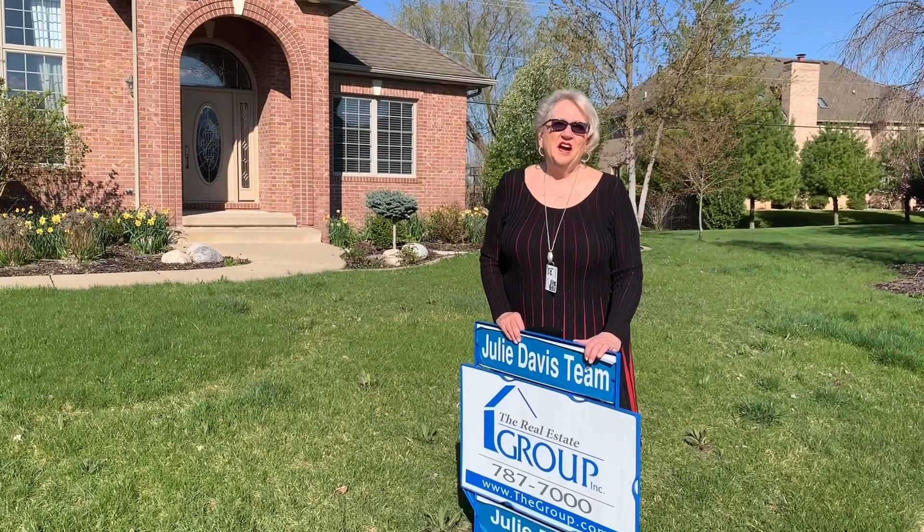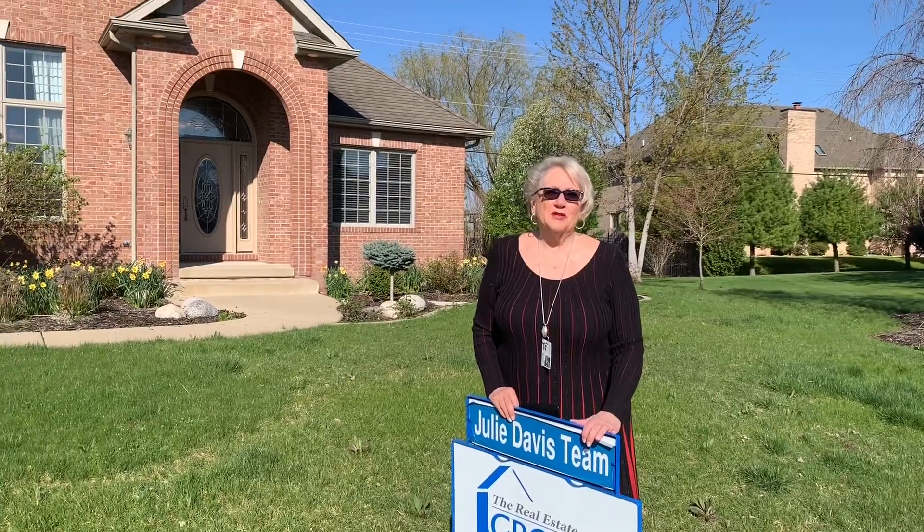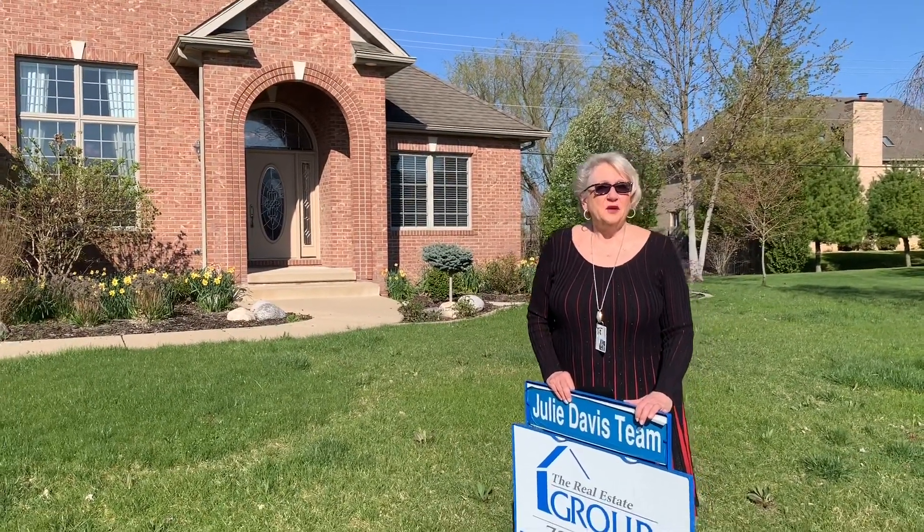Hi, I'm Julie Davis and welcome to 4813 Bear's Paw located in Panther Creek subdivision. Let's go in and take a tour.